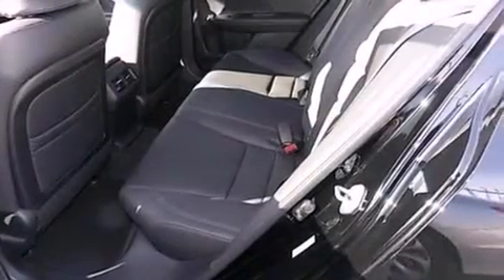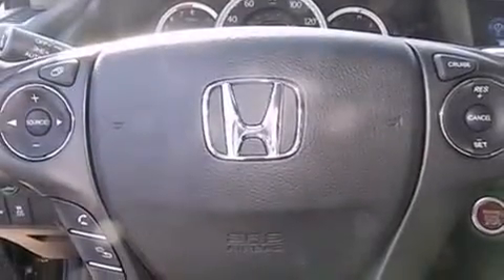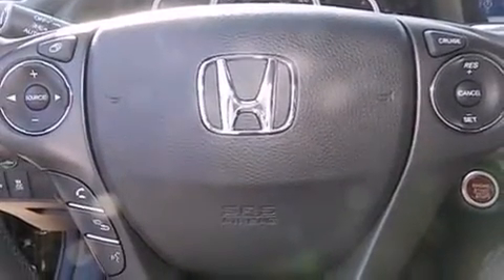The following features are also included: cruise control, full-power accessories, a premium sound system, side impact airbags, a keyless entry system, and air conditioning.